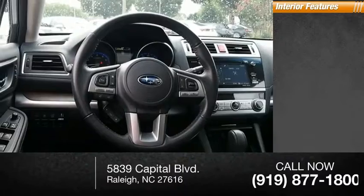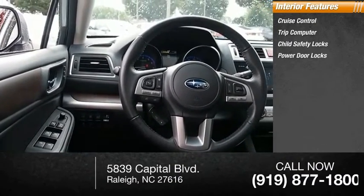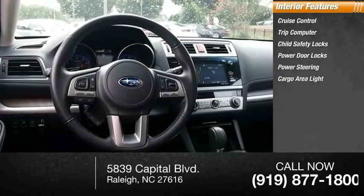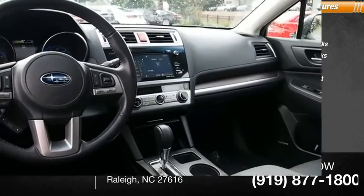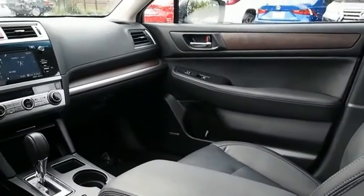Inside you'll find cruise control, trip computer, child safety locks, power door locks, power steering, cargo area light, and trip odometer. Is love at first sight really possible? Let us know when you stop in.